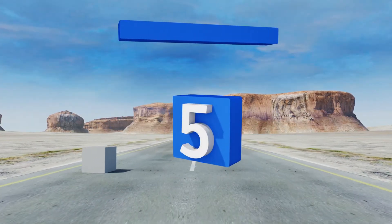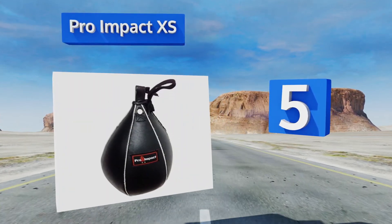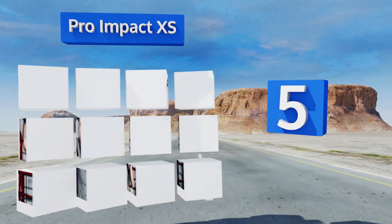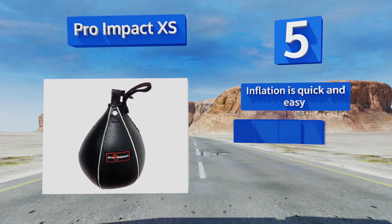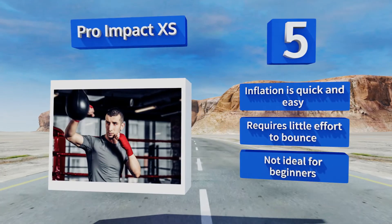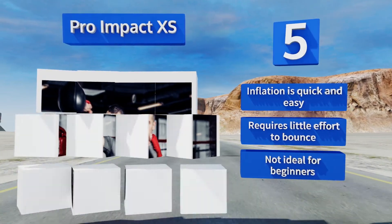Halfway up our list at number five, anyone looking to step up their game should try the Pro Impact XS, as its diminutive size will really put your hand-eye coordination to the test. The genuine leather construction ensures that it will be able to go 12 rounds whenever you feel like it. Inflation is quick and easy and it requires little effort to bounce, but this one's not ideal for beginners.